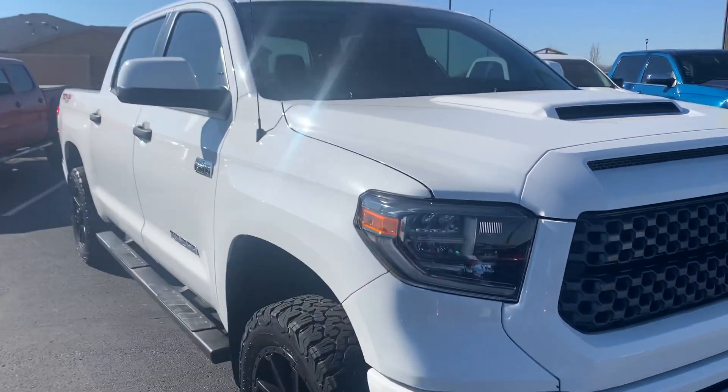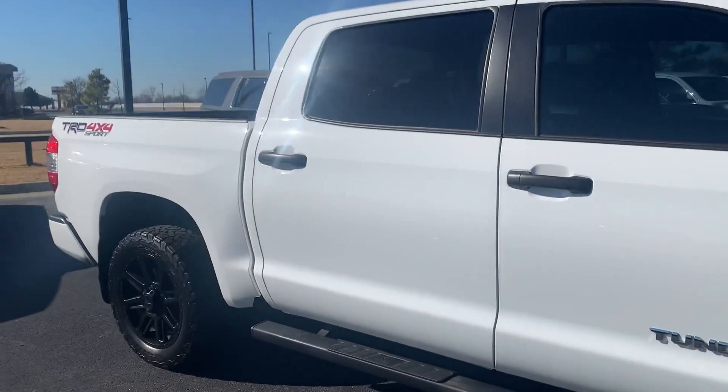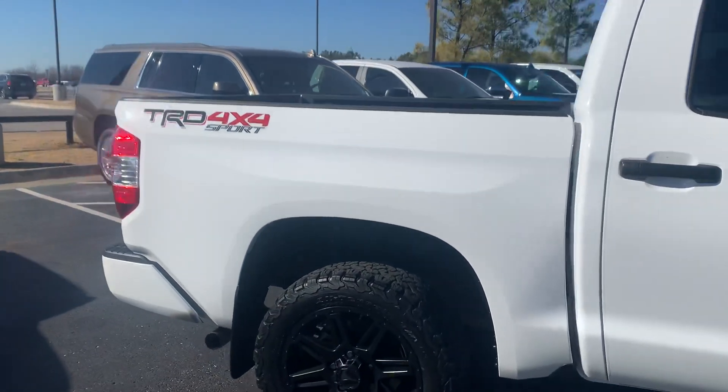It does have a 5.7 liter Hemi. It is the Crew Cab TRD Edition.